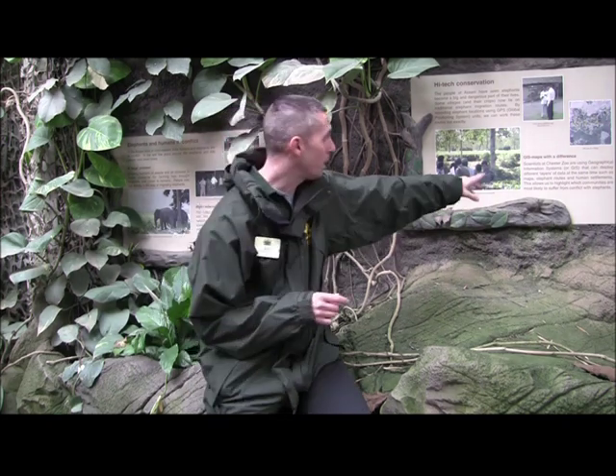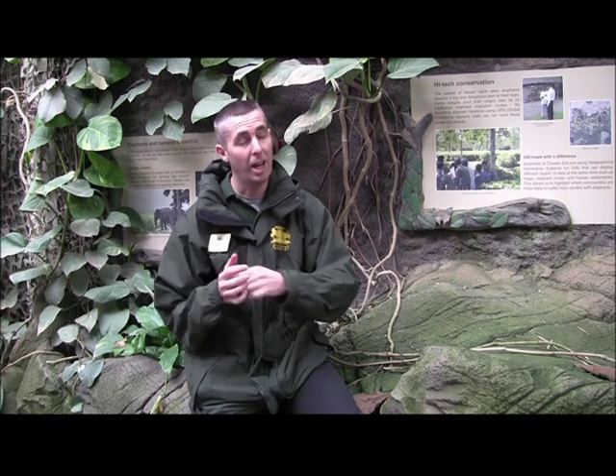It's really important for us in this project to get an idea of where the elephants are and how they're behaving. To do that, we've trained up a lot of the local people from the communities that are actually affected by human-elephant conflict. We've trained up the field researchers. We've got a picture up here of a guy being trained to use a GPS to get XY coordinates. They're trained to accurately record how many crops are damaged by elephants, that sort of thing.